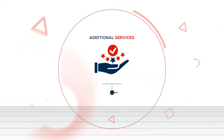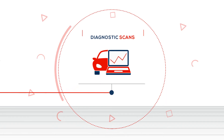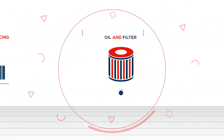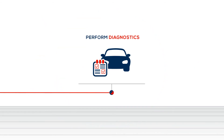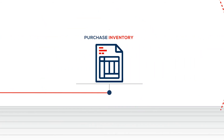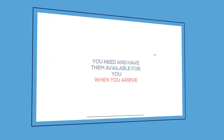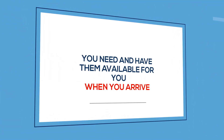Some of the additional services available include diagnostic scans, AC service, tire balancing, oil and filter change, performed diagnostics, purchase inventory, and more. Bring your own tools and parts, or we can pre-order the necessary parts you need and have them available for you when you arrive.